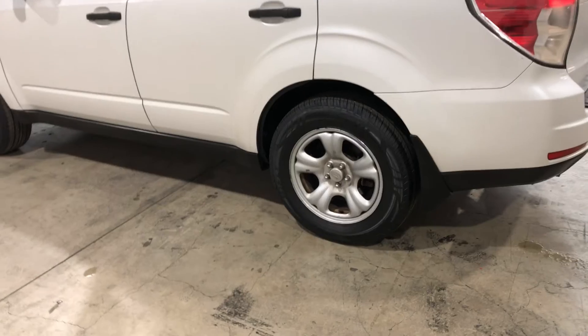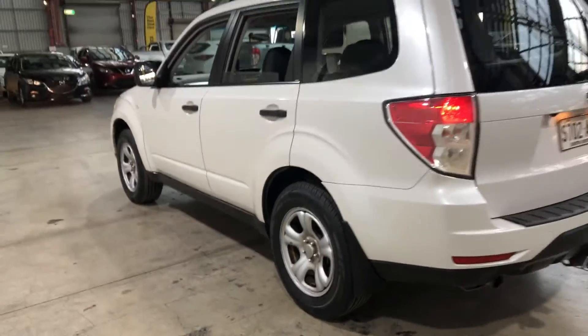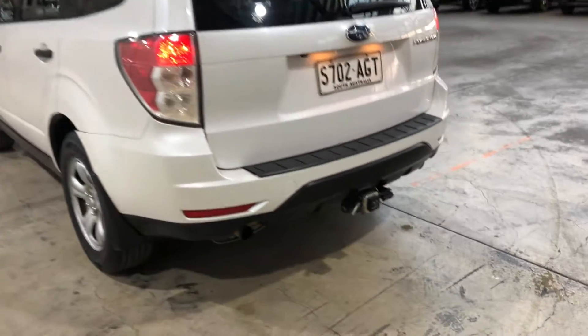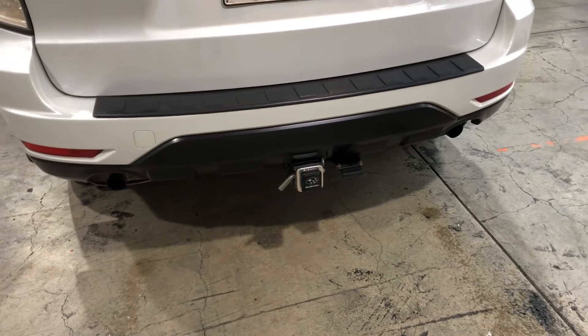As you can see, this car does come equipped with original 16-inch alloy wheels with plenty of tread on all four tires. As we head to the back, you can see the car has also been fitted with a tow bar with a towing capacity of up to 1.6 tonnes.